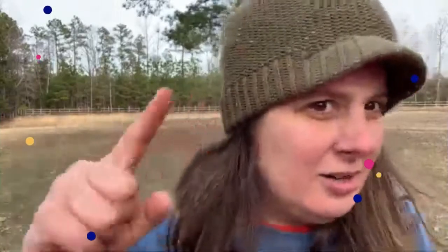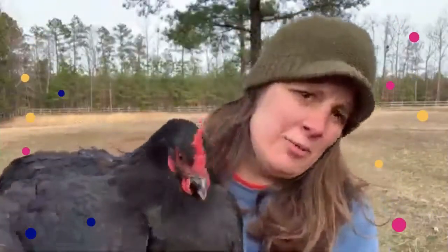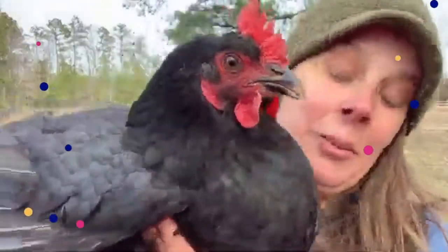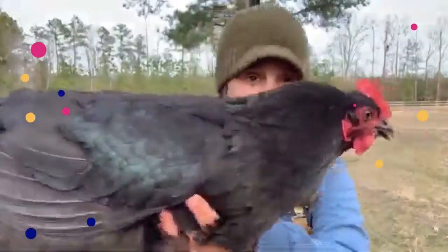As you can hear, there's chickens around me and I grabbed one. I don't know that I would have brought this one to your classroom because she's not my favorite, but she is a big, beautiful chicken. This is a hen.